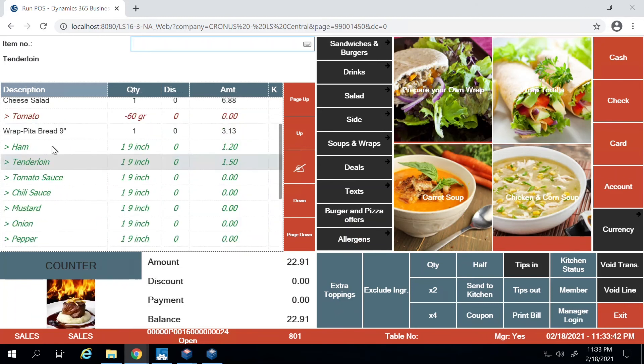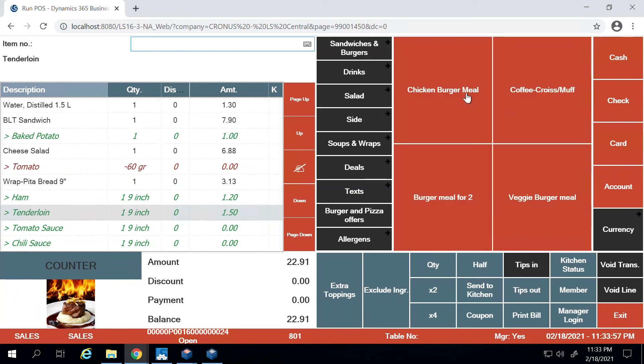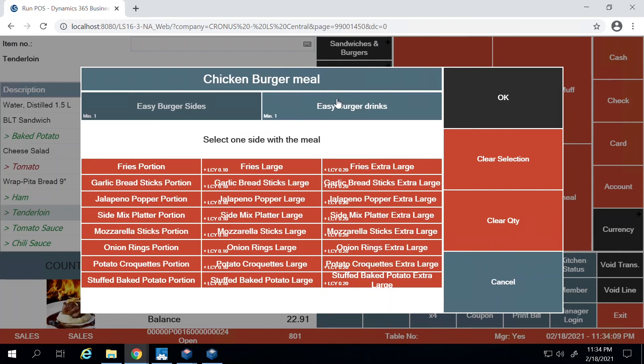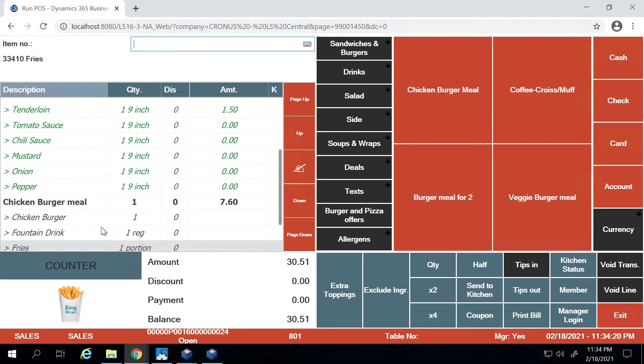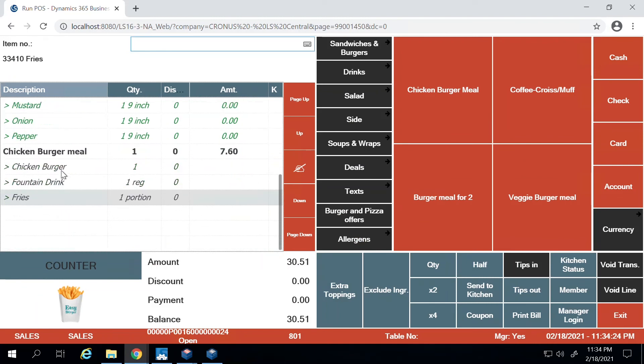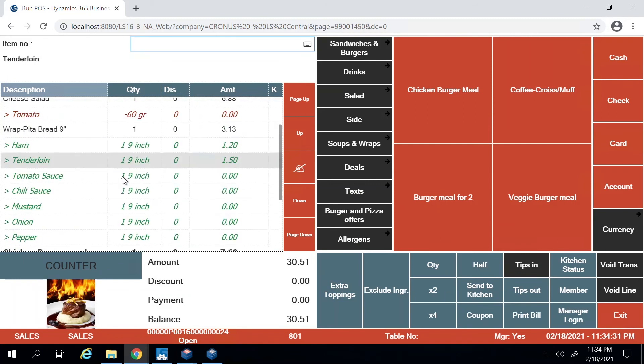All your choices are brought to the point-of-sale system and any extra charges are added to the total. Some restaurants also have meal deals — for example, a chicken burger meal where you get a chicken burger with a side of your choice and a drink. The customer orders fries and a fountain drink, presses okay, and the choices appear on the POS. All of these modifiers will be transferred to the kitchen using the kitchen display system, which I'll demonstrate later.